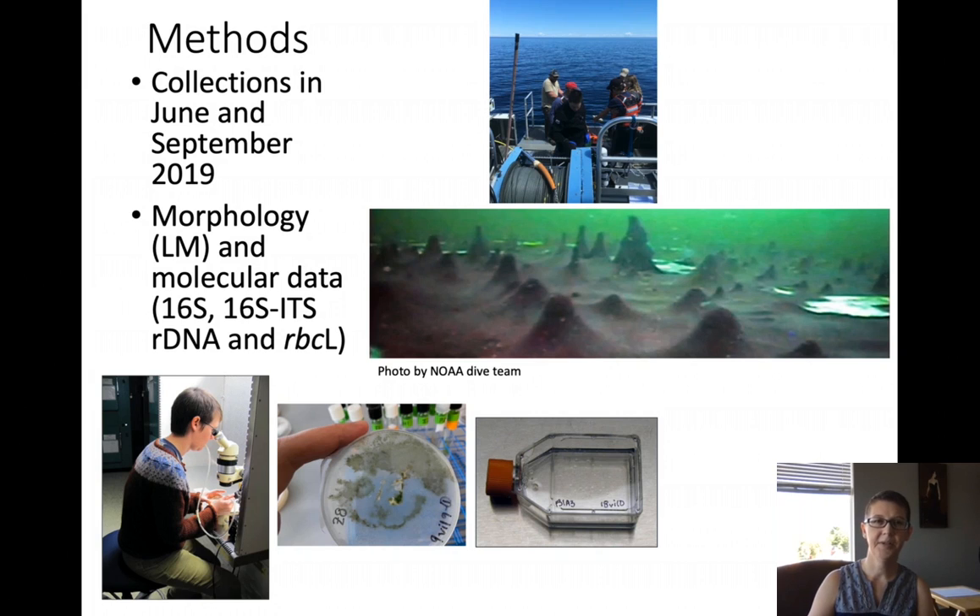To these ends, in June 2019 we collected intact mats from two sites in the sinkhole and the library fountain. These are some pictures of the sinkhole mats and our dive team from NOAA collecting them. We also collected mats in September of 2019, but just from the fountain.